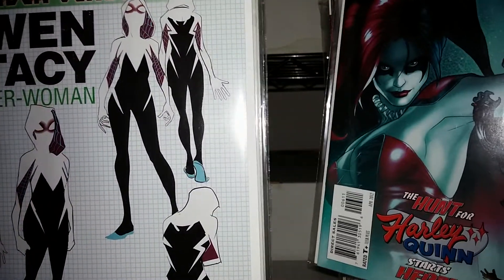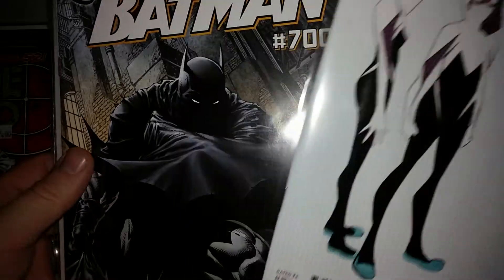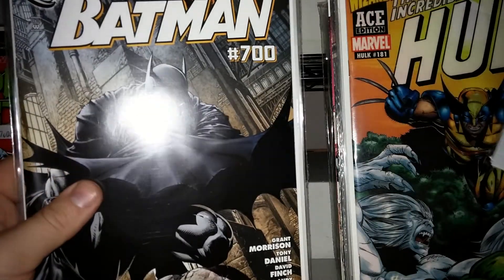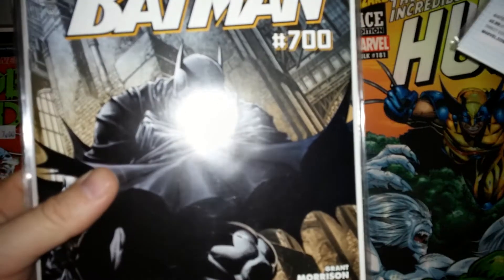I've got the third print of the Gwen Stacy Spider-Woman — Edge of Spider-Verse number 2. And I was looking for this for a little bit: Batman 700. There's all that — what's really the first Terry McGinnis Batman Beyond appearance. So might as well have that.